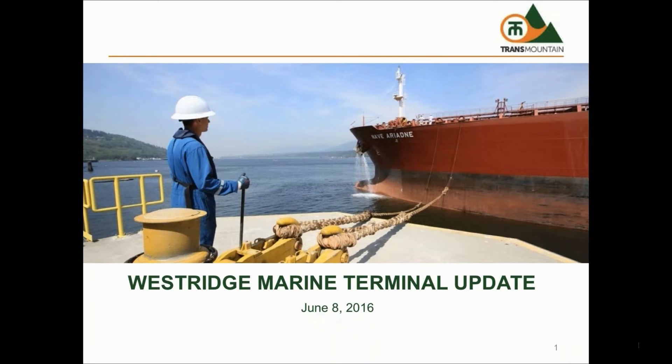Hello and welcome to the Trans Mountain Expansion Project Westridge Terminal Update. My name is Randy Brake and I'm the Project Director for the Lower Mainland Scope for the Trans Mountain Expansion Project.